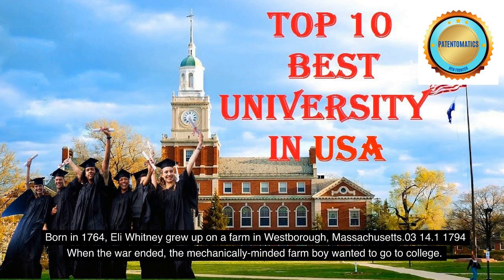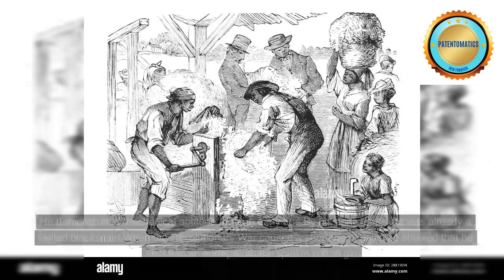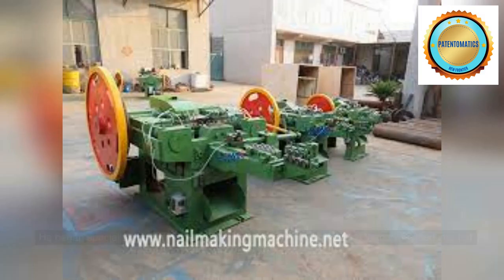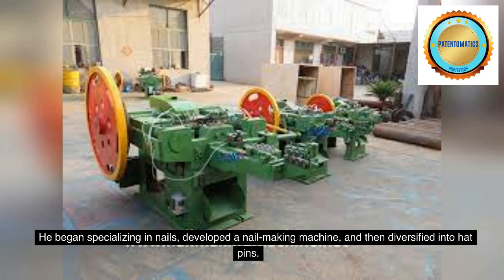The mechanically-minded farm boy wanted to go to college. He demonstrated mechanical aptitude from an early age. By his early teens, he was already a skilled blacksmith. When the Revolutionary War caused a shortage of nails, he showed that he also had an entrepreneurial spirit. He began specializing in nails and developed a nail-making machine, and then diversified into hat pins.